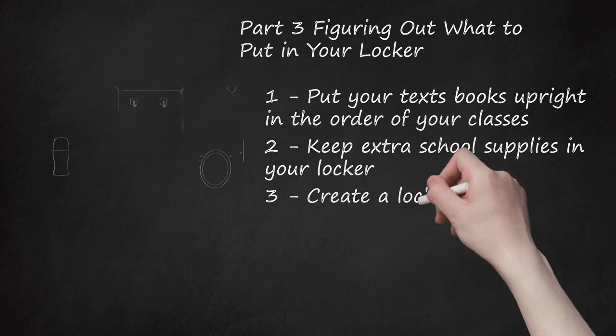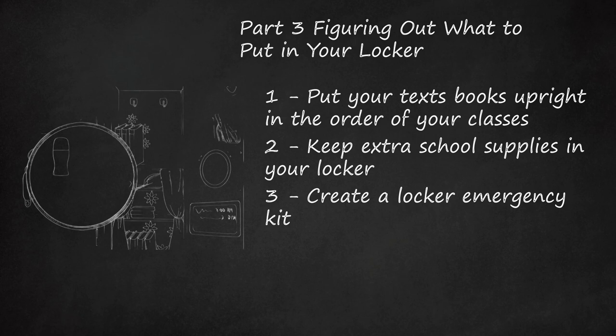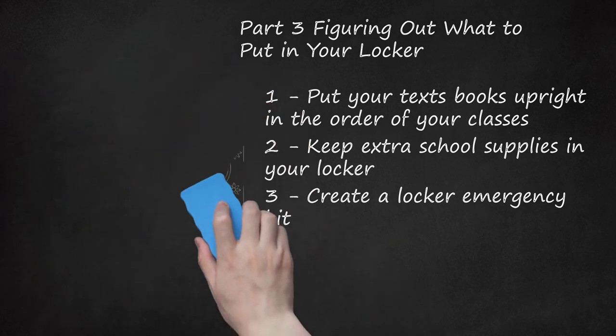Step 3: Create a locker emergency kit. Use a makeup bag or a pencil case to put important things you might need at school. There are many things you could put in your emergency kit such as tampons and pads, hair ties, tissues, bobby pins, deodorant, a hairbrush, chapstick, Advil, perfume, gum, mints, cough drops, hand sanitizer, dry shampoo, makeup, a compact mirror, band-aids, lotion, tape, post-it notes, and a travel toothbrush and toothpaste.